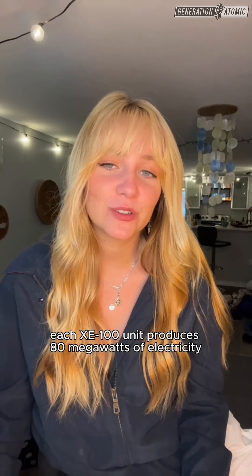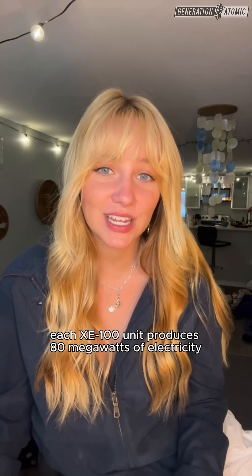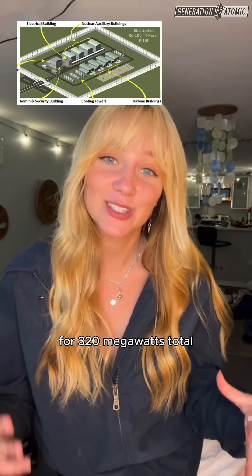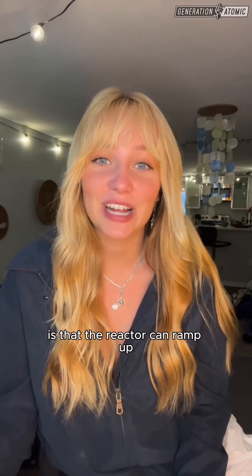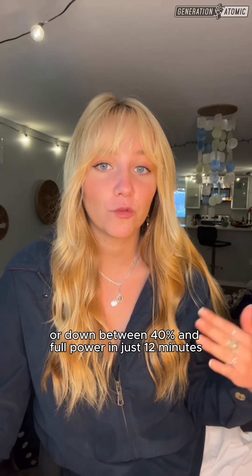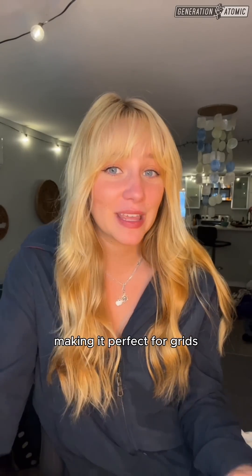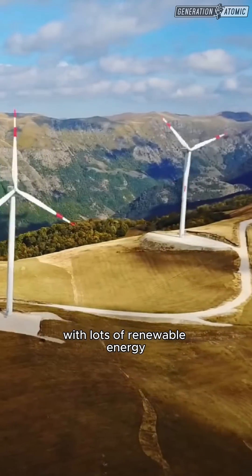Each XE100 unit produces 80 megawatts of electricity, but they're designed to work in four-packs for 320 megawatts total. One of their selling points is that the reactor can ramp up or down between 40% and full power in just 12 minutes, making it perfect for grids with lots of renewable energy.